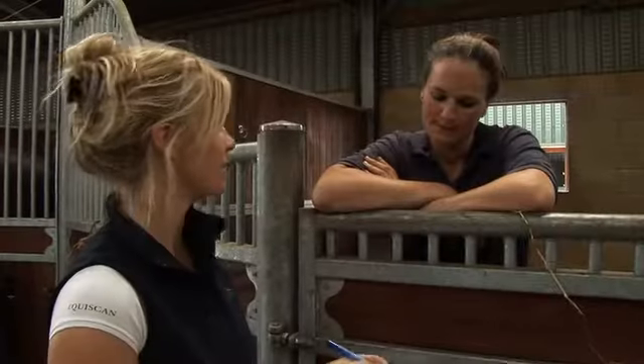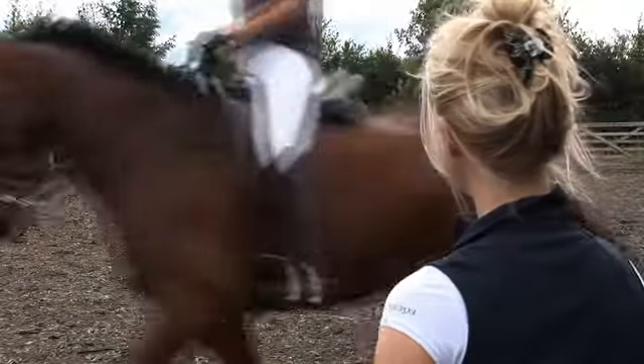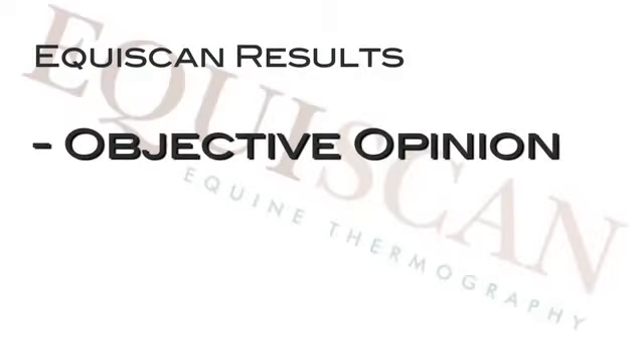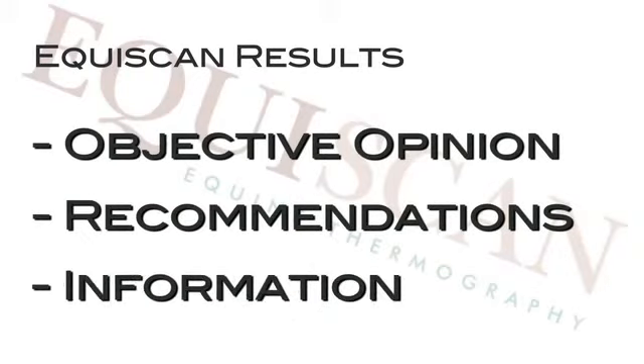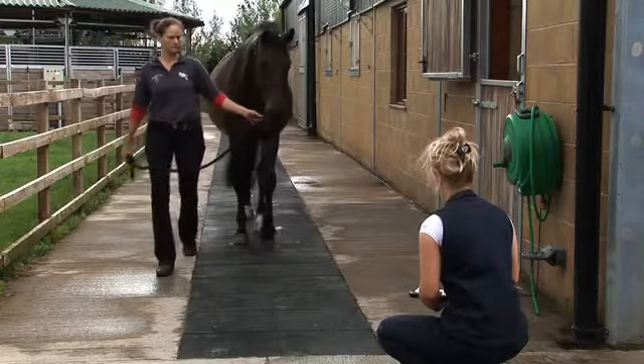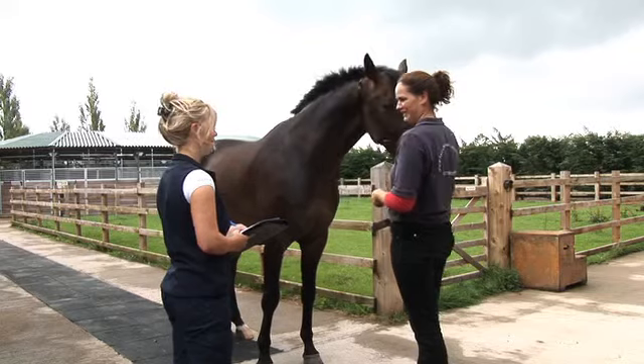All results that you receive are interpreted and reported by board certified veterinary thermologists and include objective opinion, recommendation and information that will be helpful to you and your veterinarian for decision making, to help in diagnosis, to monitor treatment and aid early detection and prevention.